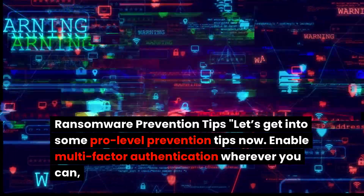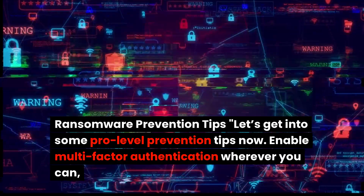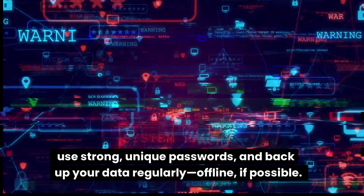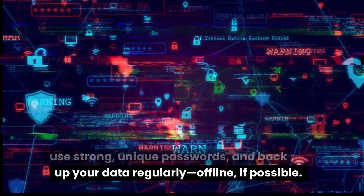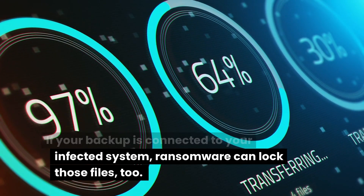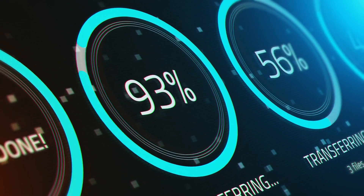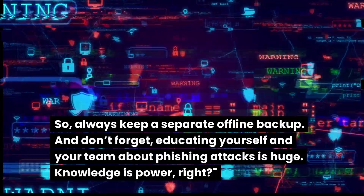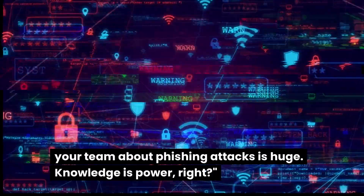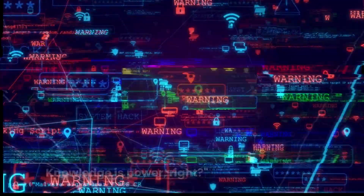Let's get into some pro-level prevention tips. Enable multi-factor authentication wherever you can, use strong unique passwords, and back up your data regularly — offline if possible. If your backup is connected to your infected system, ransomware can lock those files too. So always keep a separate offline backup. And don't forget, educating yourself and your team about phishing attacks is huge. Knowledge is power.